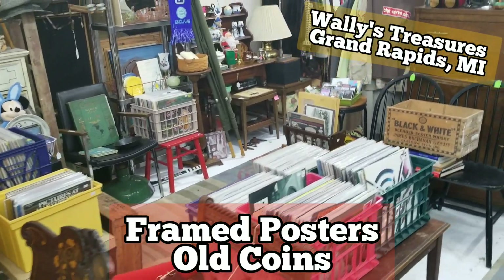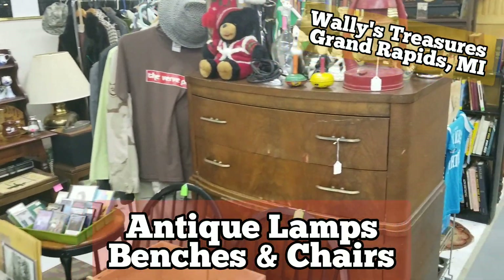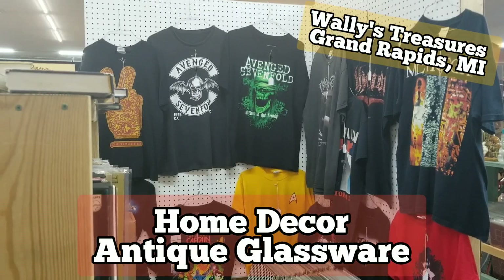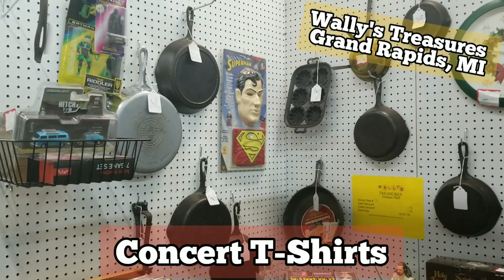Antiques, collectibles, vintage, repurposed, artisan, furniture, and lots more. Also featuring cast iron cookware, gumball machine after gumball machine, cookie jars, and men's and women's jewelry.